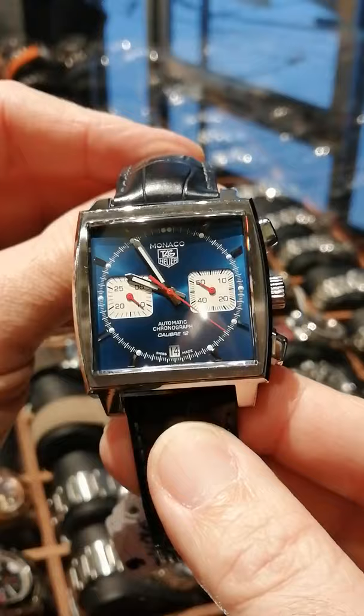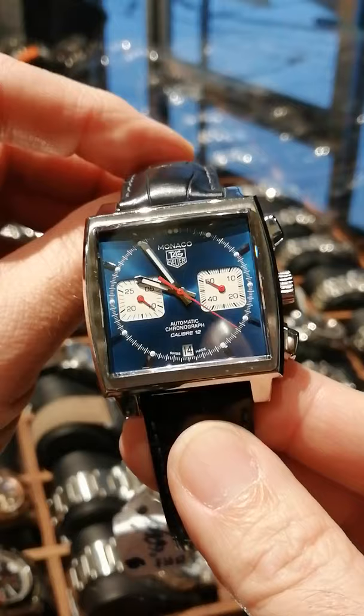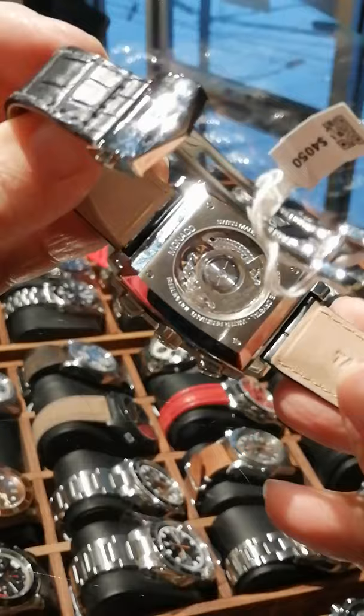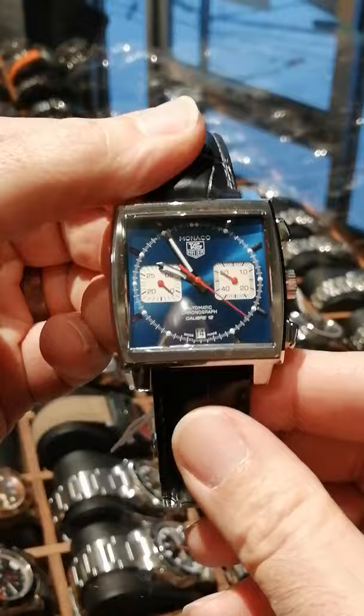This is without a doubt one of the all-time coolest watches ever made. This is the Tag Heuer Monaco. It came out in 1969 as the Heuer Monaco — one of the three watches that launched as the first automatic chronograph. This one was the first watertight square watch with that feature. It's got the deployant buckle and the caliber 12 movement with the exhibition case back.